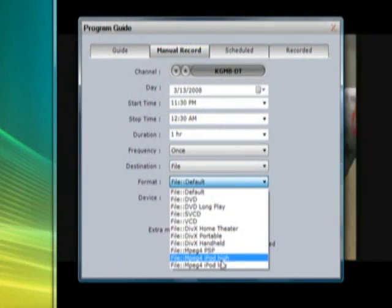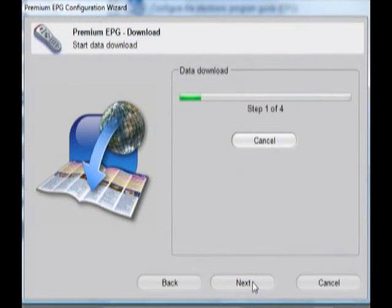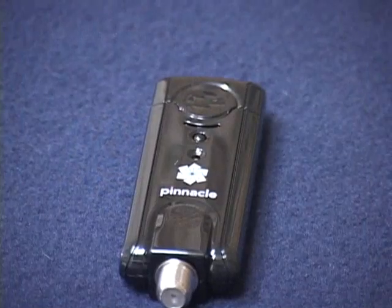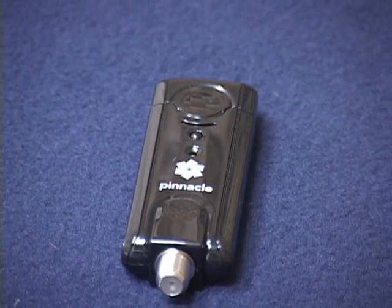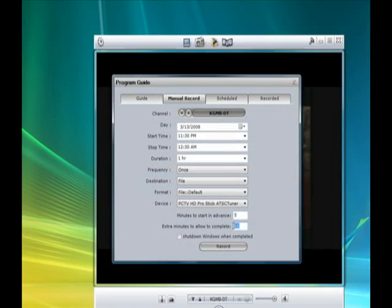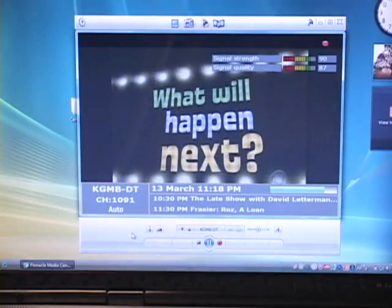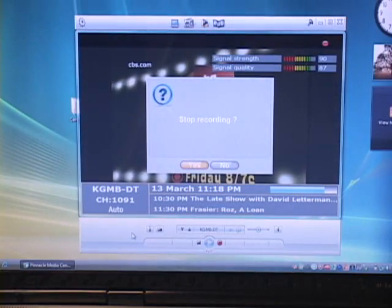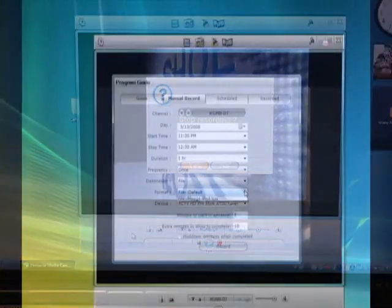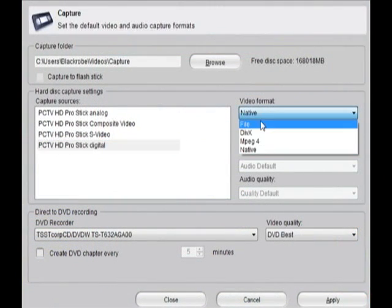The recording feature of the Pro Stick is well implemented. TV Center Pro can download an electronic programming guide that will give you a program schedule for your area up to 14 days in advance. You can then choose which shows you want to record and customize options like pre-roll and post-roll. You can also record manually by clicking the button in TV Center Pro or by pressing the record button on the remote. TV Center Pro can record in a variety of formats, including MPEG-2, Direct-to-DVD, Video CD, Super Video CD, DivX, PSP, and iPod file formats.